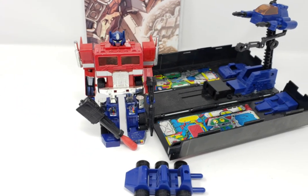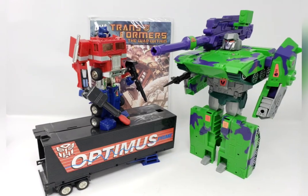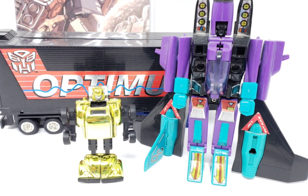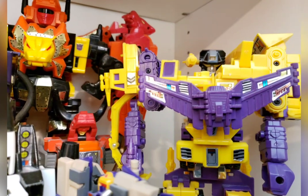Generation 2 saw some recolors of G1 characters as well as some new molds before being discontinued in 1995. The G2 cartoon used the same episodes and footage as its G1 predecessor, albeit with a revised theme song and a cybernetic space cube to transition between scenes.